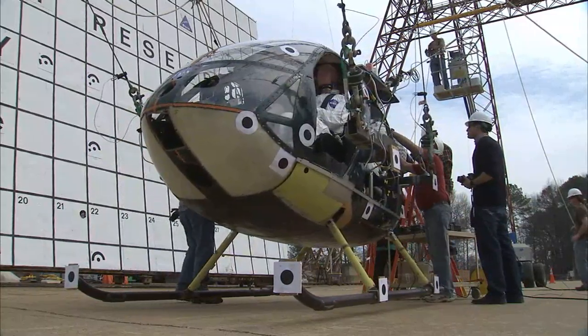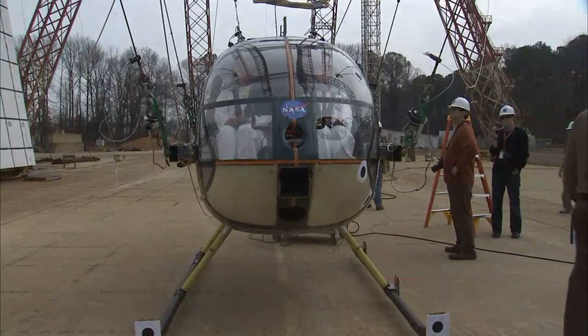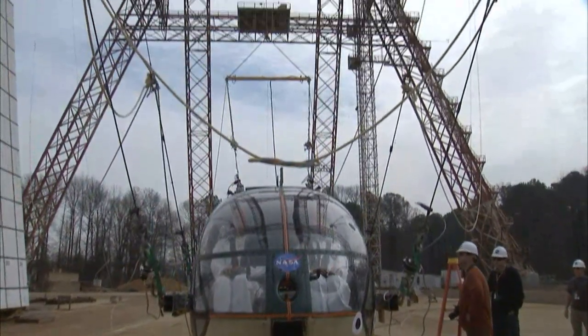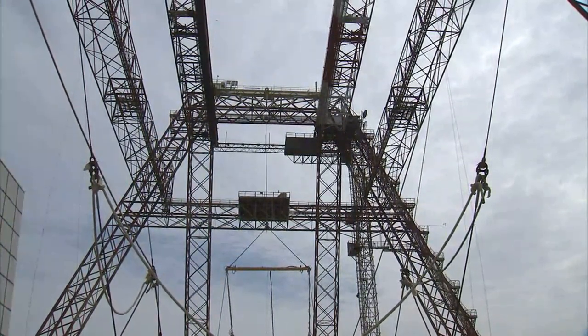On a Wednesday morning in late winter, technicians at NASA's Langley Research Center hovered around a small helicopter sitting under a 240-foot-tall structure known as the Landing and Impact Research Facility.